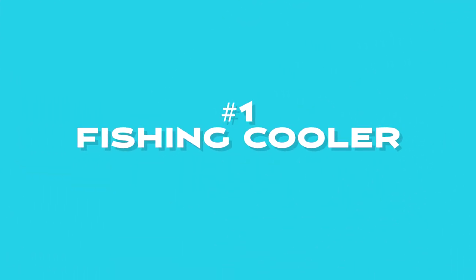And at number one for surf fishing gift ideas is going to be a cooler. You can't beat having a good quality cooler to keep your drinks cold, your food cold, or your catch of the day cold. This can pair nicely with the fishing cart to help carry it out. It doesn't have to be a Yeti — you can get a Coleman, an Igloo, Ozark Trail, something standard. You don't have to go crazy with it. Something that'll help them transport their bait, fish, snacks, and drinks.